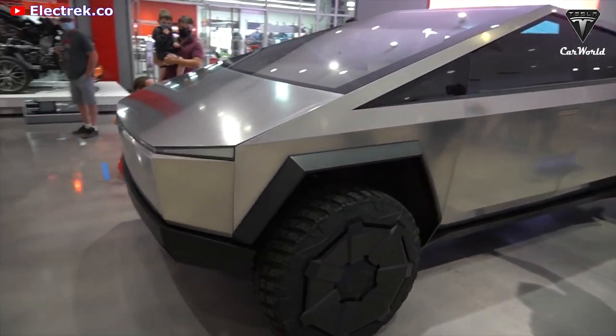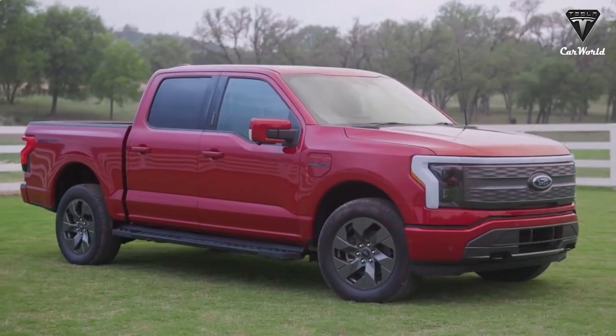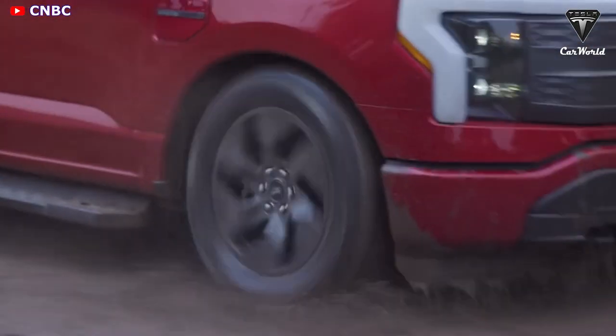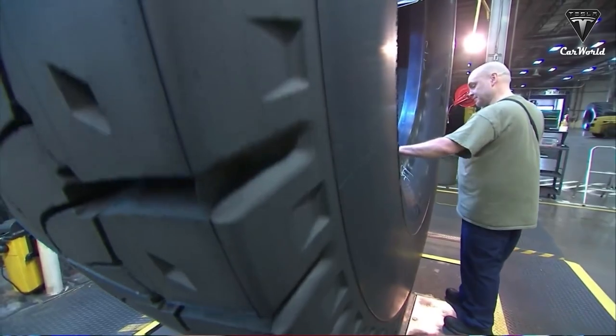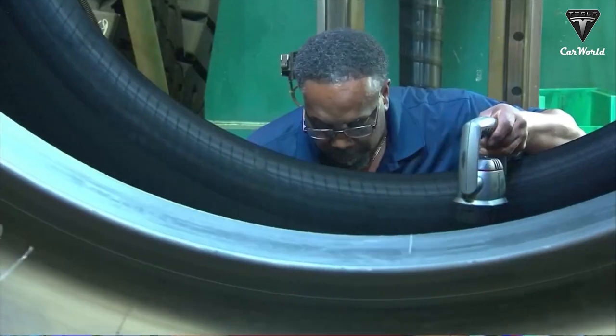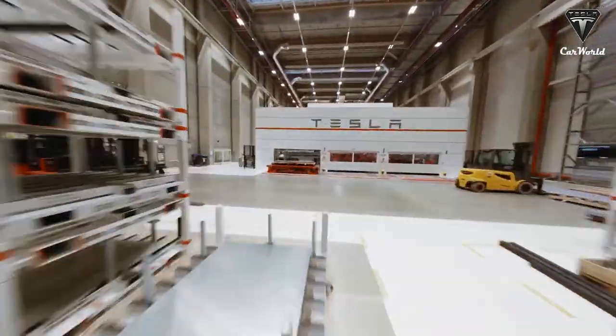It's never even appeared on the EV market because it is a spaceship tire. It would be interesting if you could own a pickup truck with tires like a spaceship. So how are these wheels designed and what advantages do they have? Let's find out in today's episode of Tesla Car World.